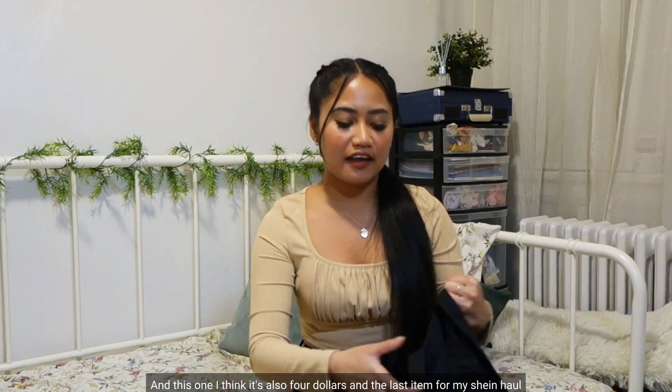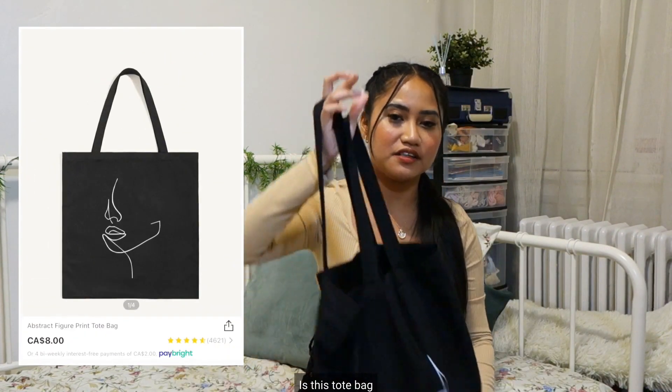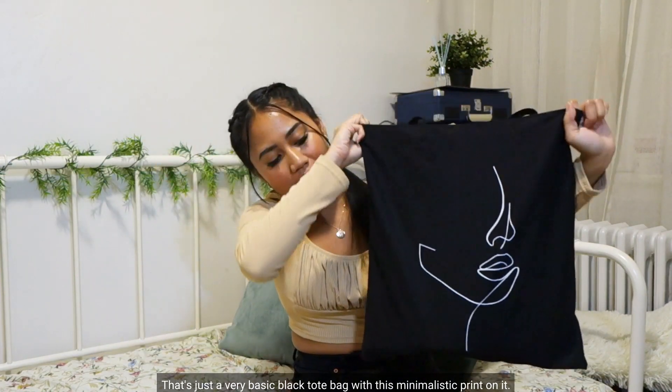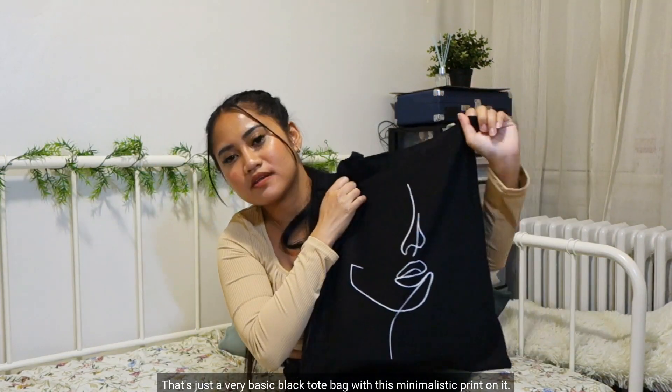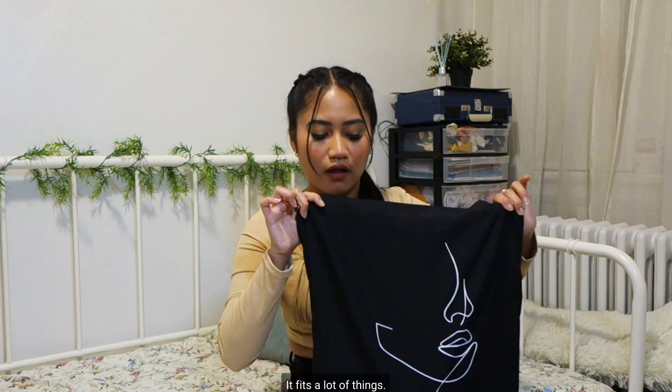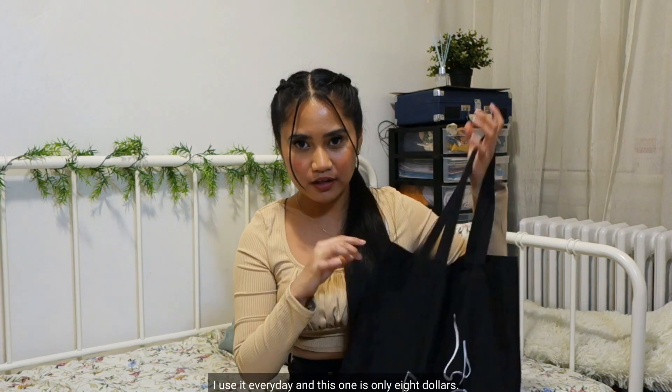The last item in my SHEIN haul is this tote bag. It's a very basic flat tote bag with a minimalistic print on it. I really like this tote bag — it's good quality, it fits a lot of things, and I use it every day. This one is only $8.